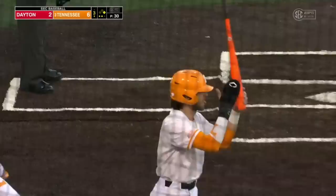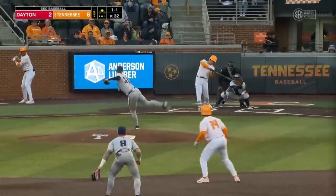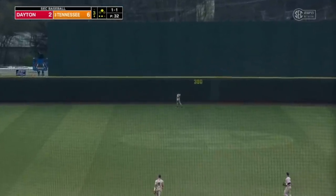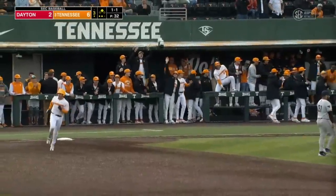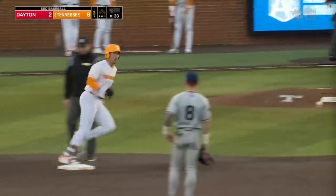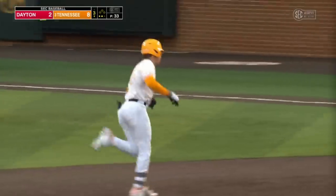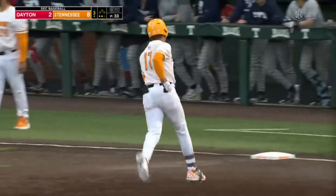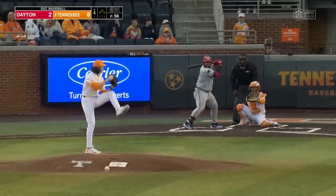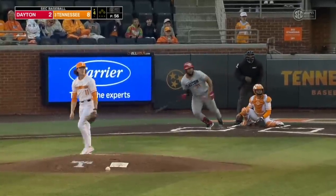He is electric, with an RBI double of his own. Now Dickey launches one deep center field — got all of this one. Watch it fly. Titanic blast for Jared Dickey. Lefty veteran, led the team with ten home runs last season.